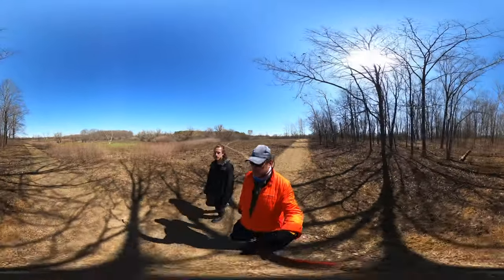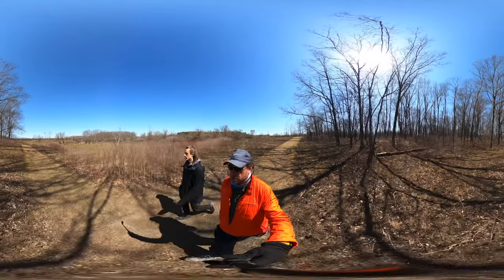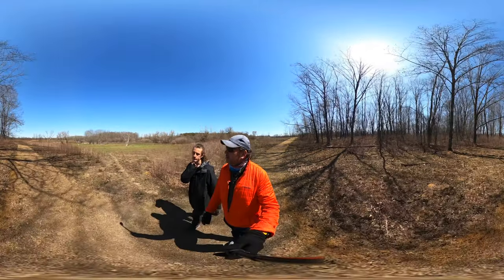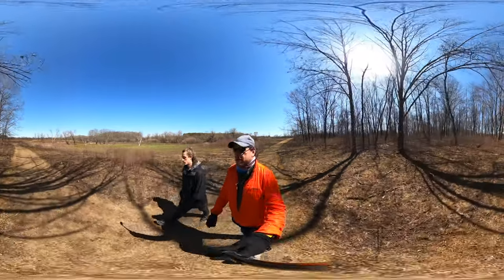We've been seeing a lot of burns — it's a topic for our hikes these days. There have been some control burns around here, so we did some research in the car. What's the purpose of a controlled burn? Turns out there are a couple of purposes depending on what your land management goals are.